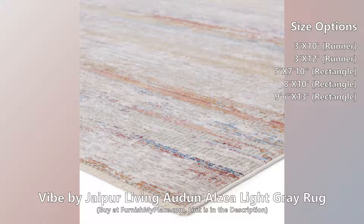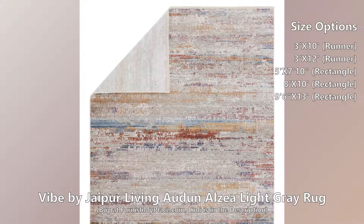Elegantly abrashed and rich with contemporary charm, the Auden collection is an assortment of enchanting styles with subtle pops of color. The Alzea area rug features a unique abstract pattern in neutral gray and white mixed with hints of magenta, blue, and gold.